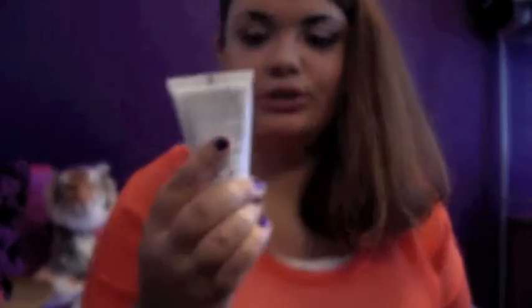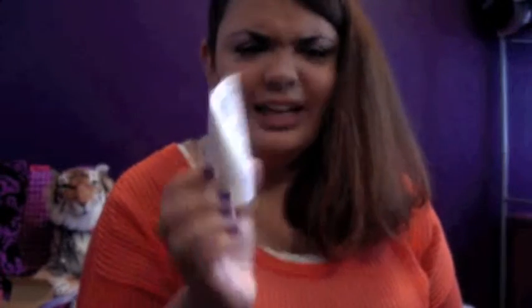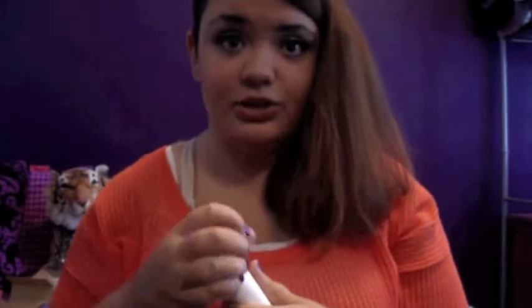Neo Bay Natural and Organic Body Radiance Lotion. I feel like I get a lot of lotions in Birchbox. Let's do a smell test. I kind of like the smell — I cannot place it. Olive oil, avocado oil, and shea butter, and aloe. It smells lotion-y. It's not perfumey, but I'll get some use out of that.